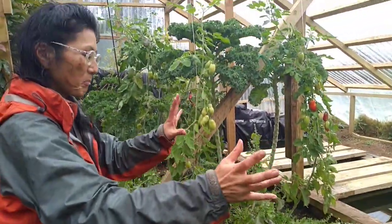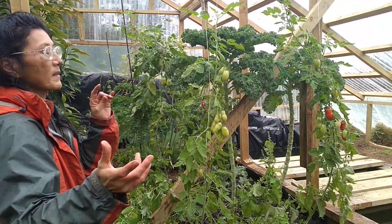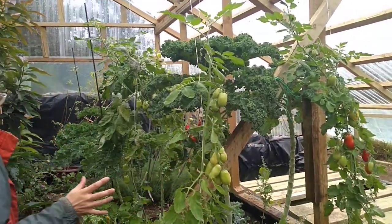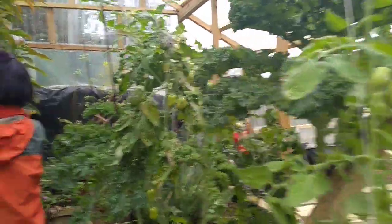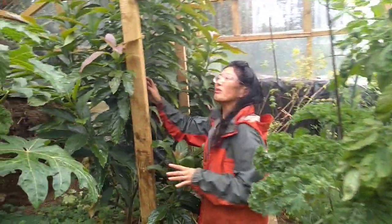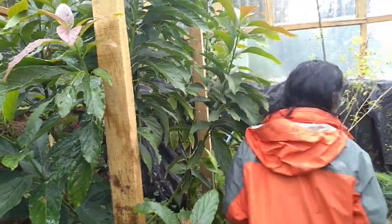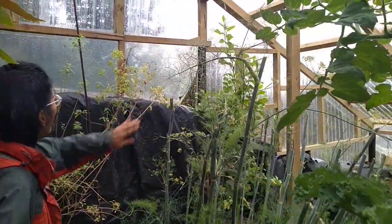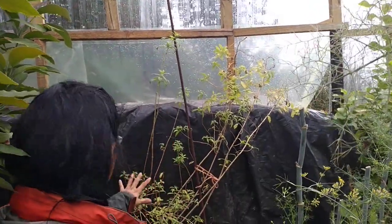There was a bunch of kale here and we picked it up. We're going to plant pak choi, mizuna, tatsoi — the Japanese wintergreens. There's another tomato here. Here we have avocado — hopefully we're going to have fruits — finger growth.